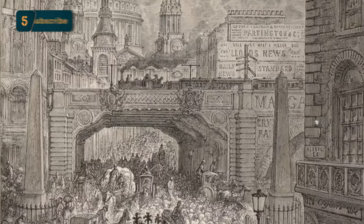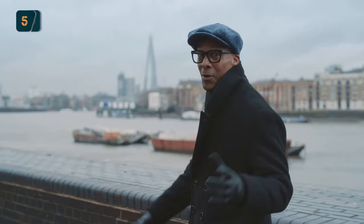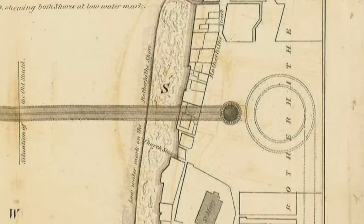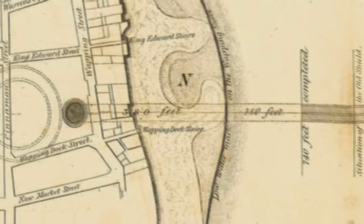By the 1820s the streets around the Thames had become the centre of the world's largest traffic jam and something had to be done. Building a bridge was no good — it was getting in the way of the boats. The only other option was to go under. Starting south of the river, the idea was to attempt the impossible: to tunnel under the Thames to Wapping in the East End.